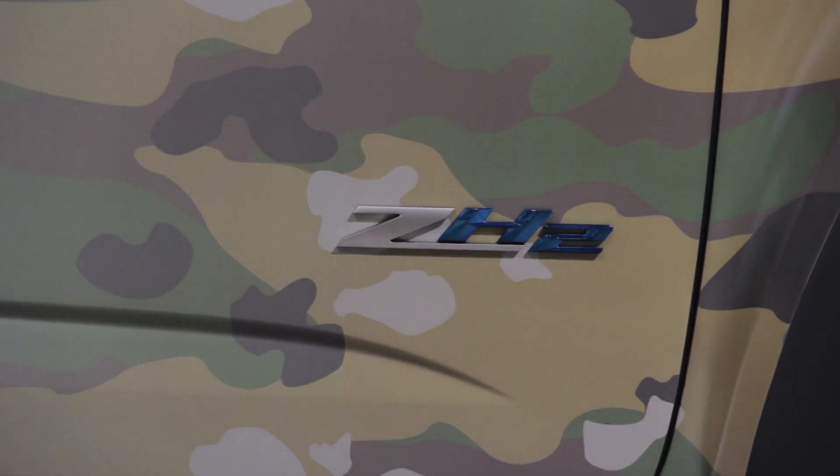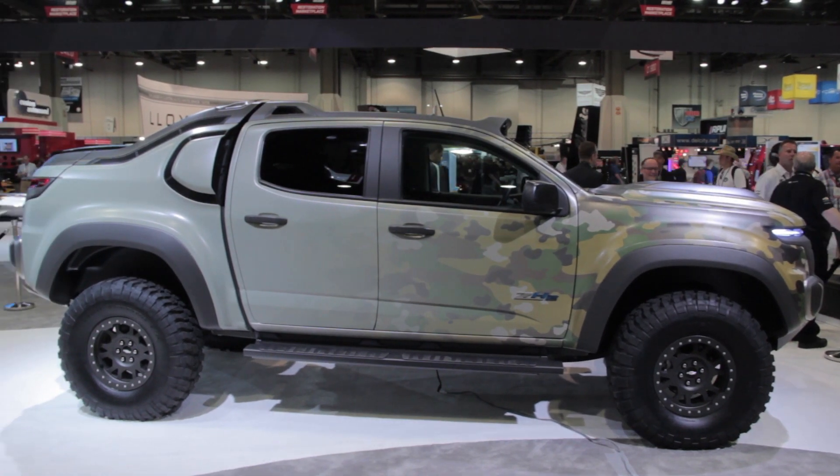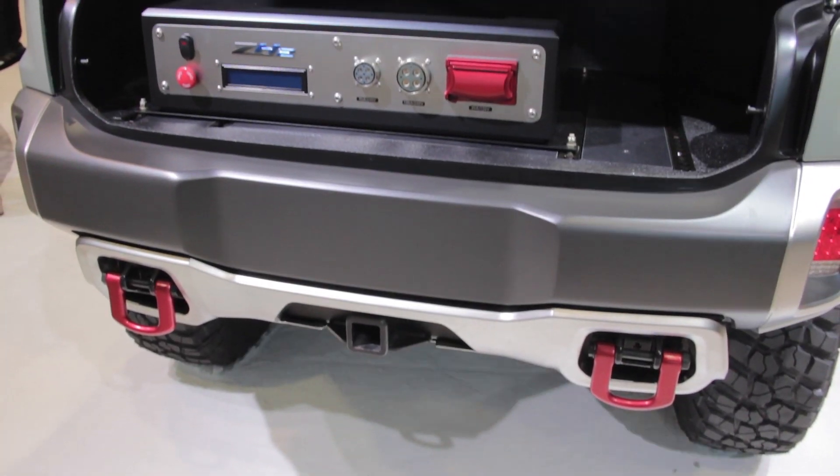The ZH2 also rides on a stretched version of the production Colorado's platform, helping to accommodate what GM calls an exportable power takeoff unit that allows the fuel cell to be used to provide auxiliary power in the field.